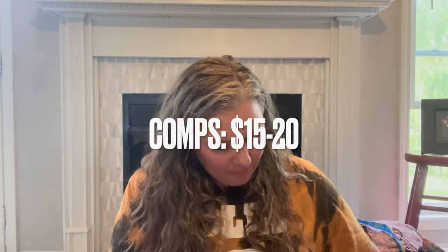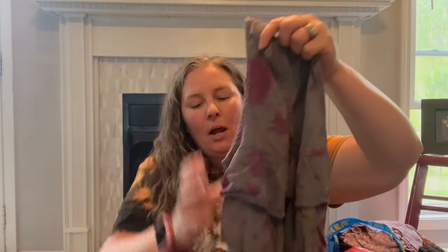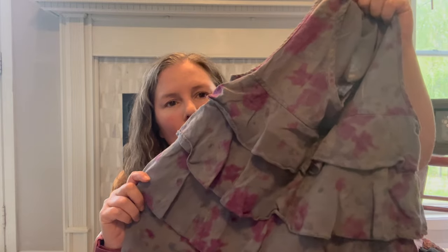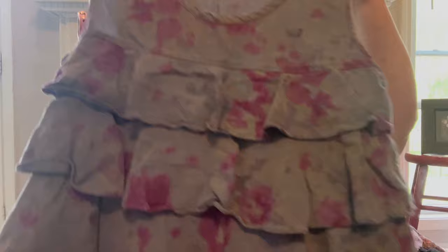I grabbed this because I just thought it was a cute piece — it's Sarah Spencer, 55% linen 45% rayon. It's a floral layered tank linen blend in muted colors, sort of a tie-dye but not really — just in a nice colorway.